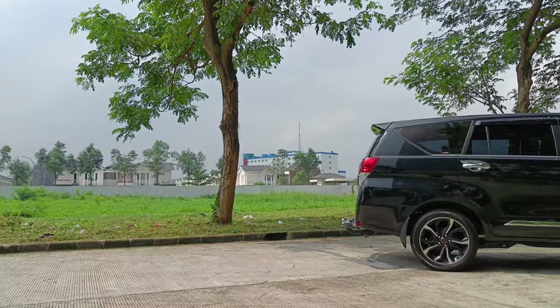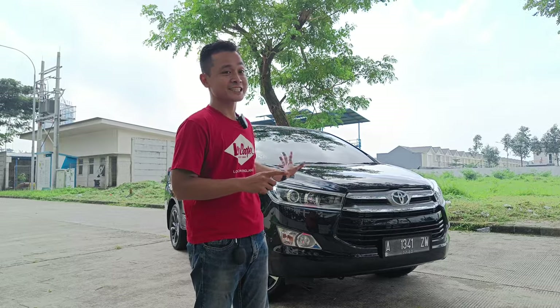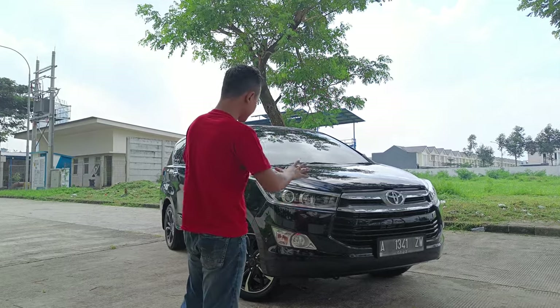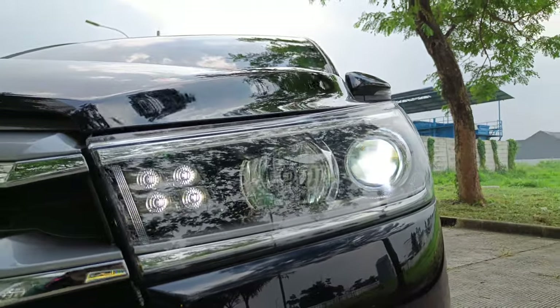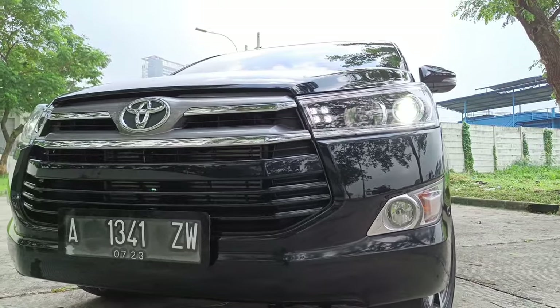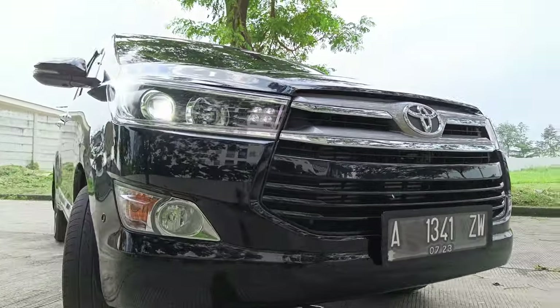Kalau kita ngomong soal Kijang Innova, ini merupakan salah satu mobil favorit keluarga. Selain dikenal nyaman buat keluarga, tenaganya luar biasa karena ini yang diesel, dan konsumsi bahan bakarnya sangat irit. Kebetulan ini tipe V. Untuk kondisi bagian depannya, lampunya sudah menggunakan LED projector ditambah dengan lampu DRL kecil. Kondisinya masih mulus sekali, masih cakep. Karena tipe V, di bagian sini terdapat alis krom tambahan biar look-nya terlihat lebih mewah.